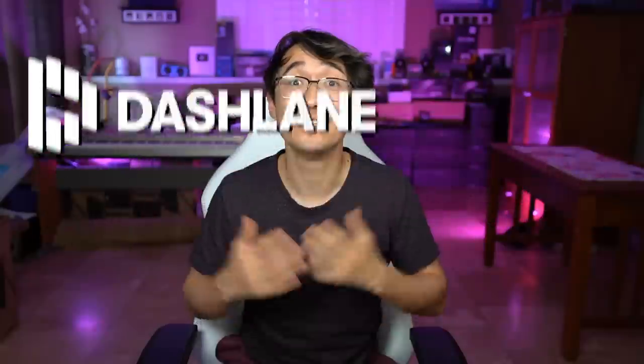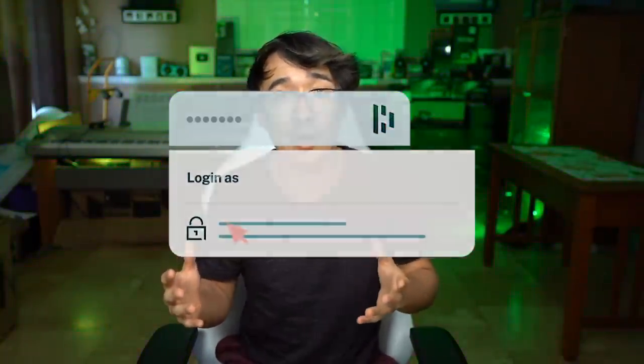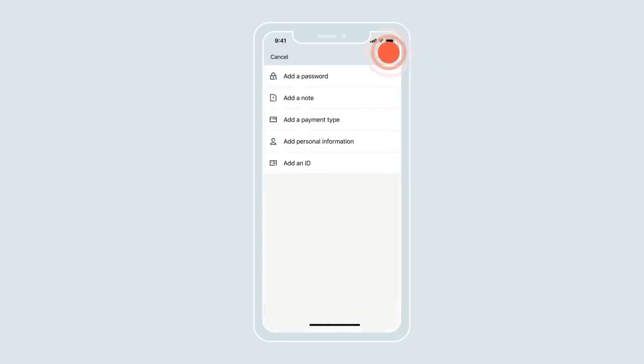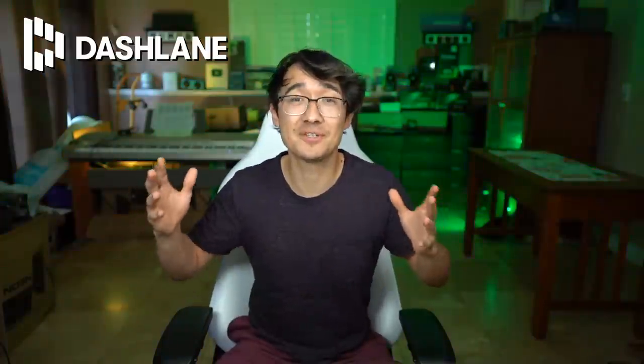Today's video is sponsored by Dashlane. Dashlane is a password manager that helps you remember all of your passwords. You don't remember every single one of your passwords, and if you do, that's because you use the same one for everything. Dashlane autofills all of your financial and personal information every time you log into an account linked with their service. It works on all of your devices, and they also have a VPN so you can browse the internet without being tracked. Head to dashlane.com/Christopher to get Dashlane for free on your first device and use promo code Christopher to get 50% off.